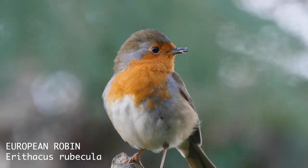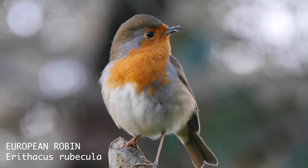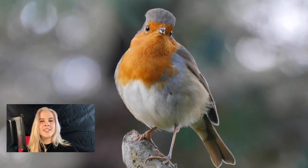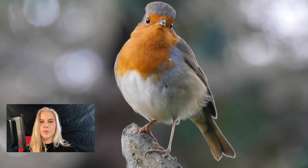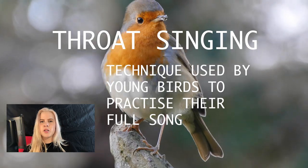I'm just going to play a video of a robin — have a watch and see if you can notice anything unusual. No, your ears don't deceive you: this robin is actually singing, but it's throat singing, a technique used by young birds to practice their full song at a much lower volume.